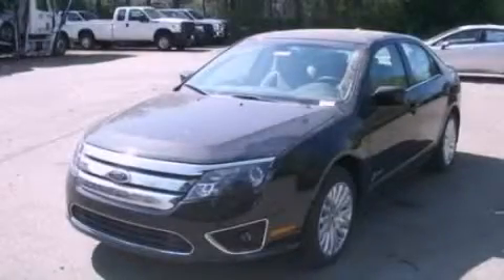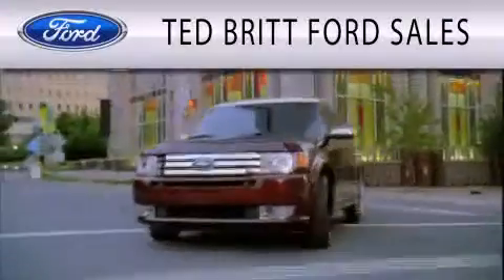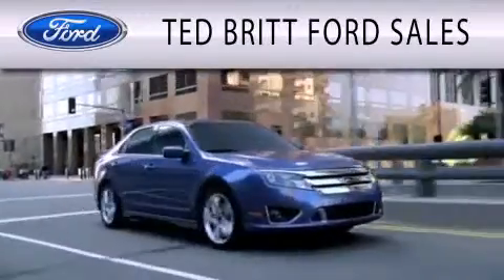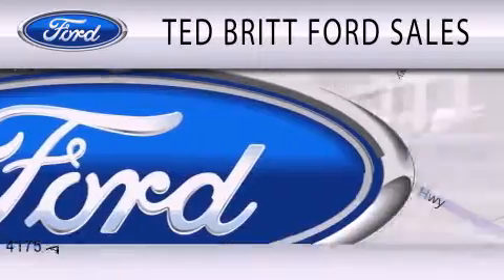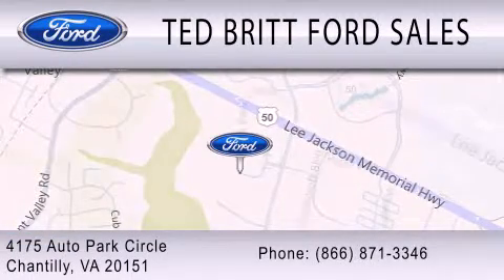Contact us today to schedule your opportunity to see this automobile in person. Ted Britt Ford Sales is dedicated to doing everything possible to ensure that the experience you have selecting your next vehicle is as pleasant as possible. We are located at 4175 Auto Park Circle in Chantilly.